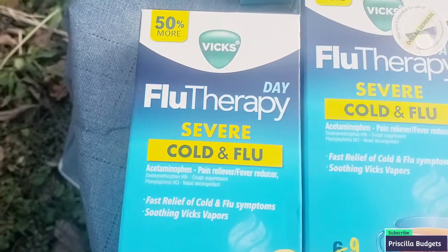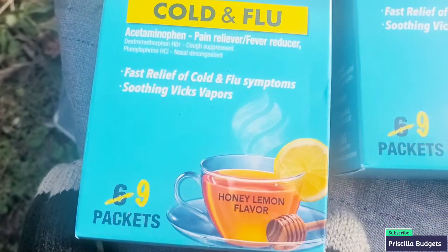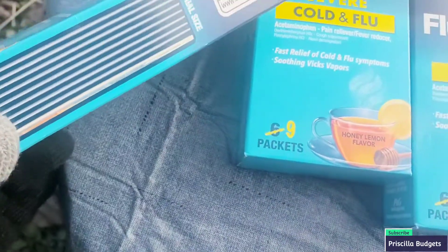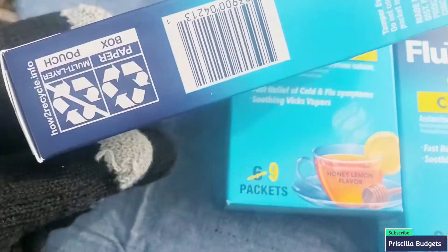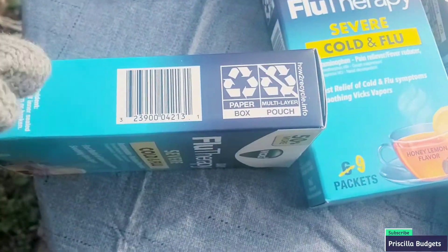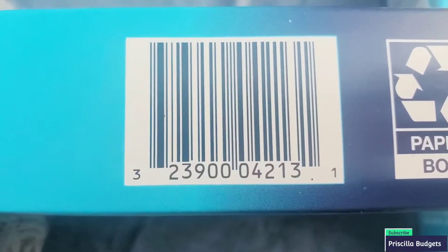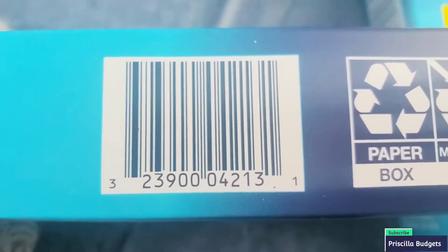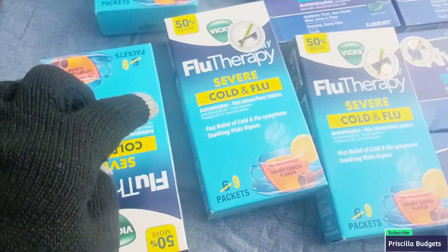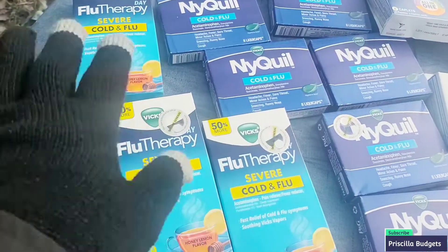So we have Vicks Flu Therapy Day Severe Cold and Flu — you get nine packets in there, used to be six but now they have nine. I love that it's honey and lemon flavor. Let me find this barcode for you guys. It's cold, so I've got my gloves on — these are my texan gloves from Dollar Tree, you already know. So here's the UPC — just pause the video and take a picture. We picked up one, two, three, four of those, and I'm happy — four cents! Like, where can you go get this for four cents? Nowhere.